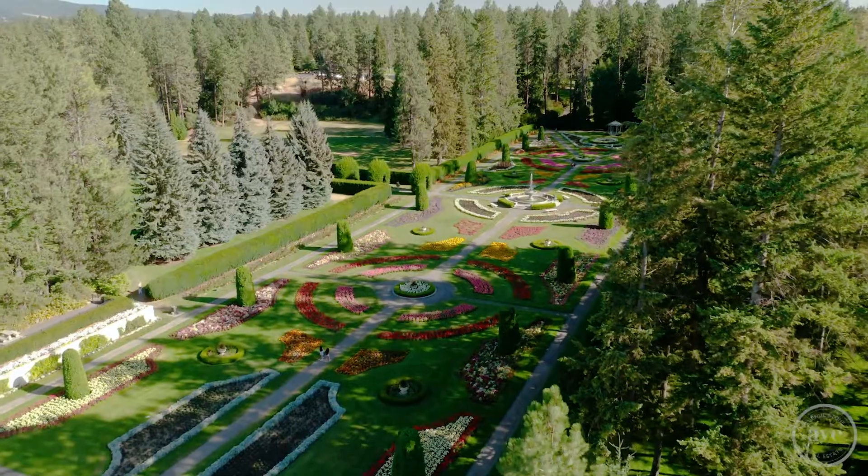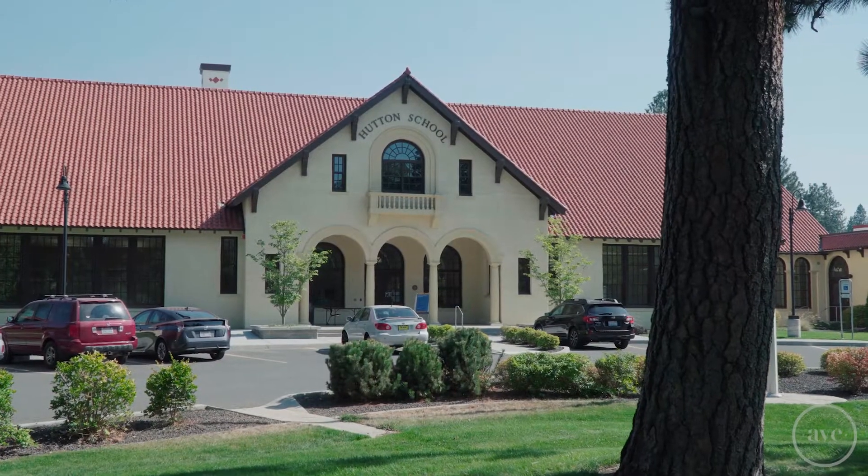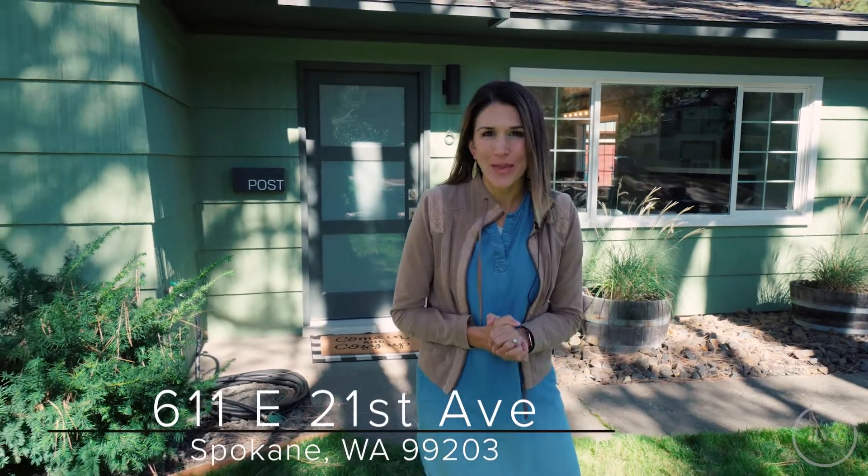A completely refreshed home, so close to Manito Park and in the desired Hutton School District. I'm Tanya Starkle with Avenue Stone Real Estate, and I cannot wait to bring this home to you.